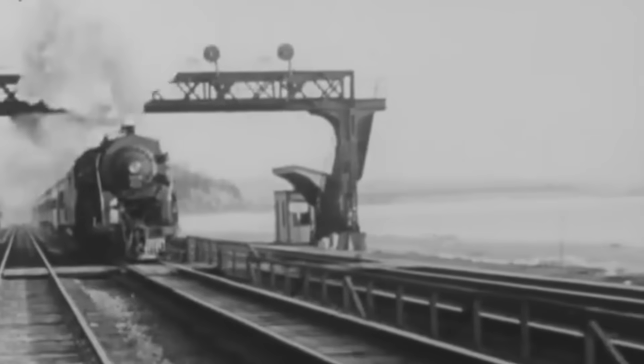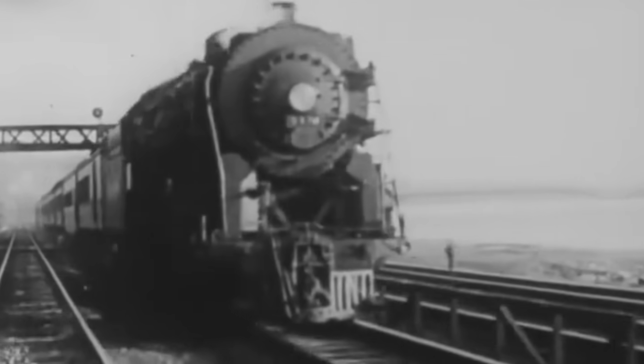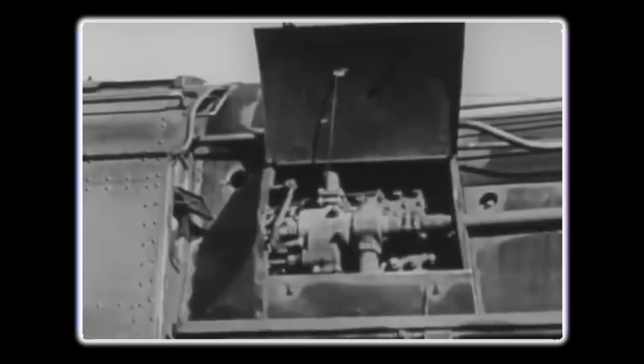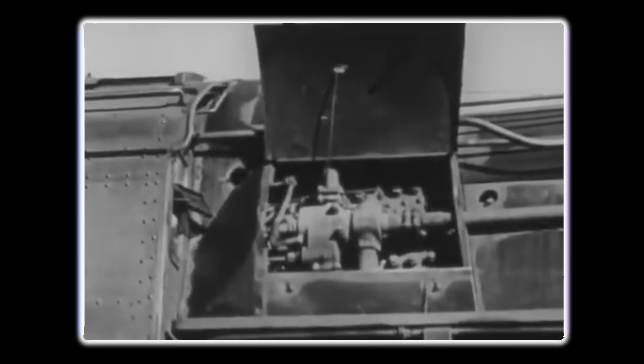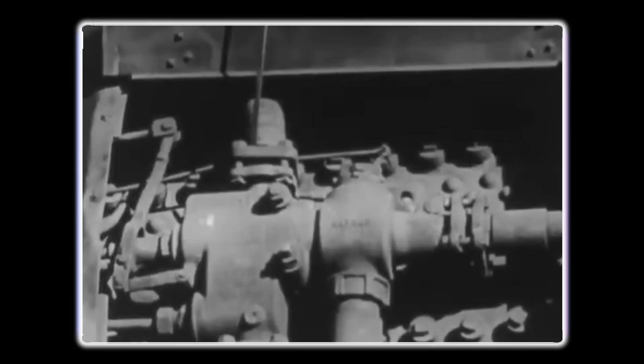Steam locomotives were mechanical marvels, but they were also maintenance nightmares. A typical steam engine required daily servicing, weekly boiler washes, and monthly major inspections. When something broke, repairs meant weeks in the shop and armies of specialized craftsmen.